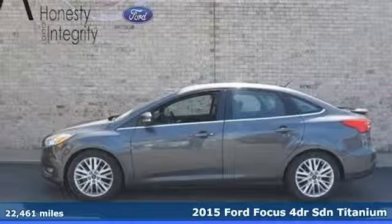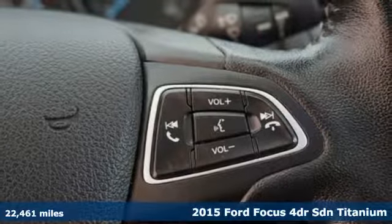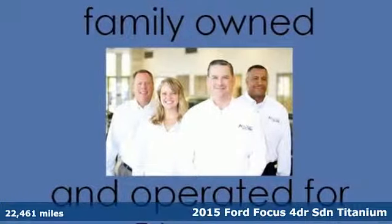It's a 2015 Ford Focus. Grace the roads with a car that's as fun to drive as it is efficient, and get ready for an impressive combination of features.